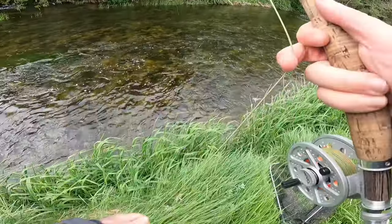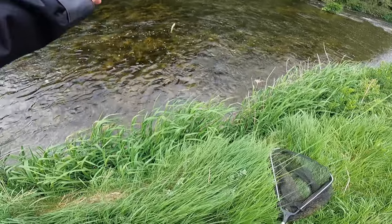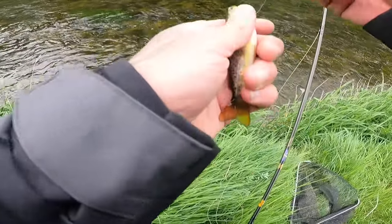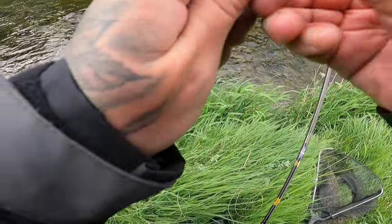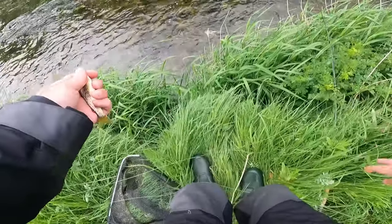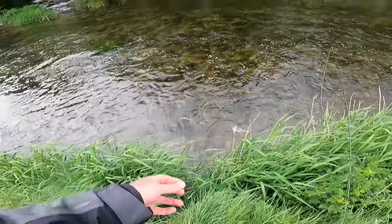I'd say I'm after catching the smallest trout in the river, lads. I can't get down to him, I'm just going to lift him in — he's absolutely tiny. Look at him, he's absolutely tiny. Just going to get him back really quickly. I can't get down there, so I'm just going to drop him back in — off he goes.